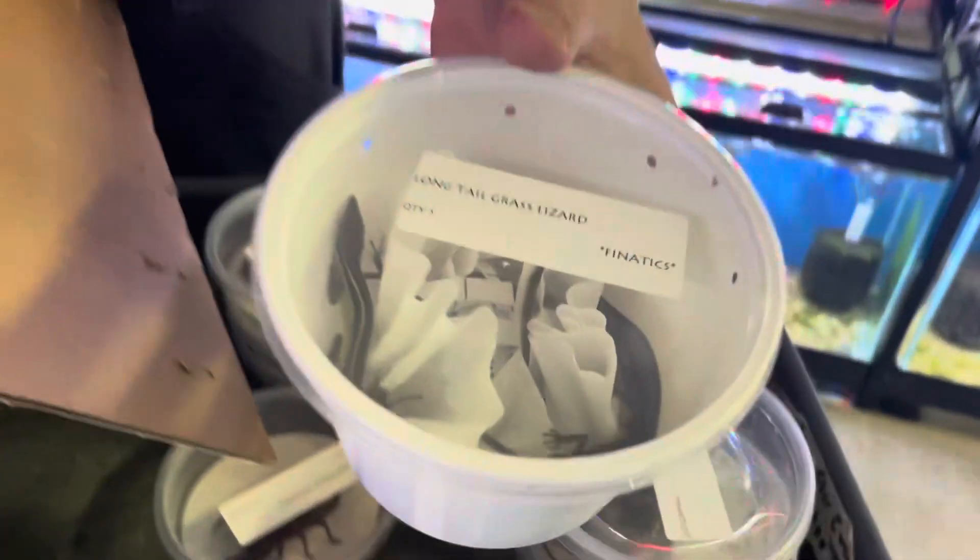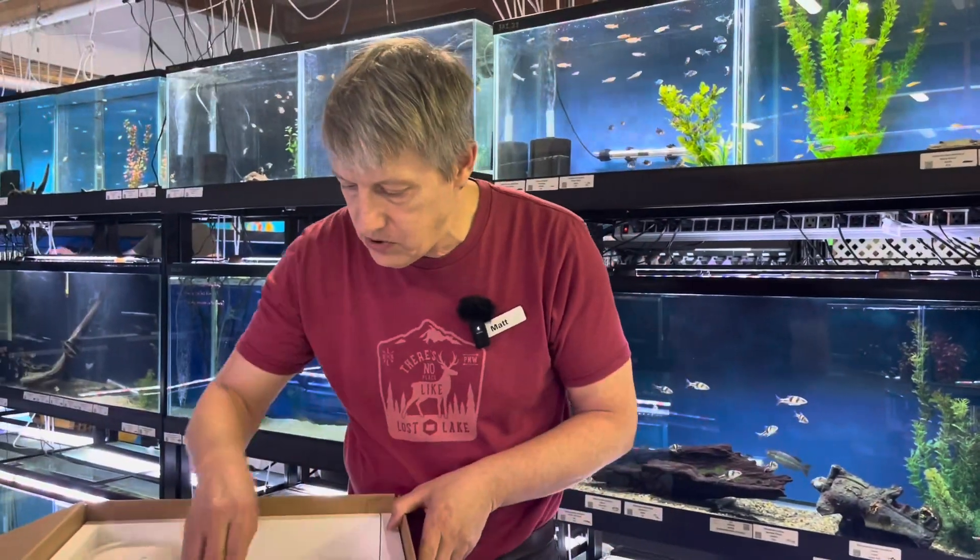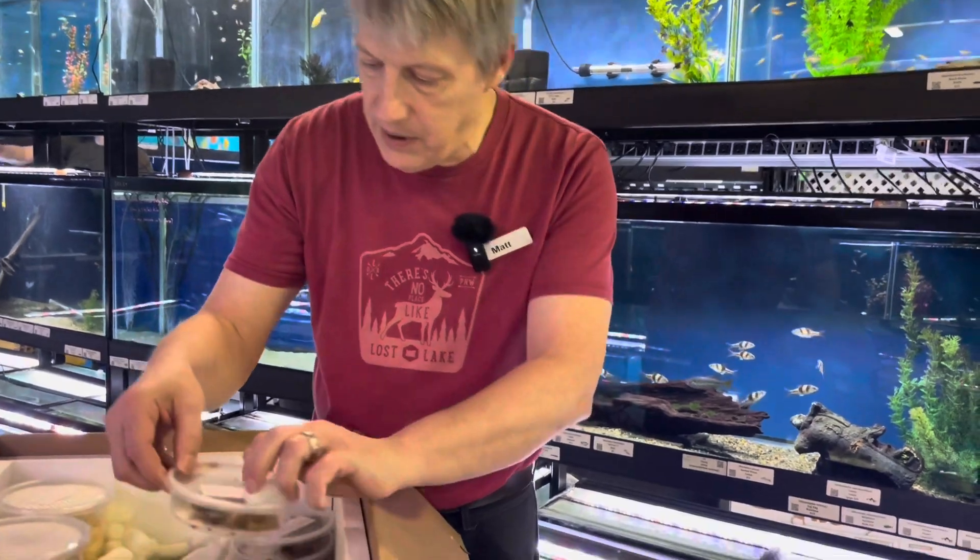Long tail grass lizards — something to go with Stumpy on our desk there. Long tail grass lizards have more tail than body — super cool little guy. And more White's tree frog babies.